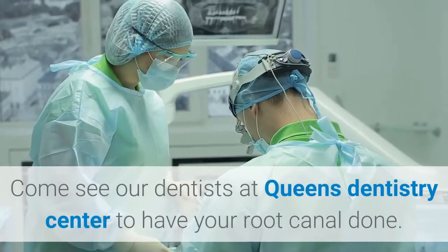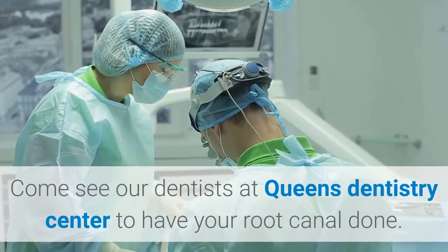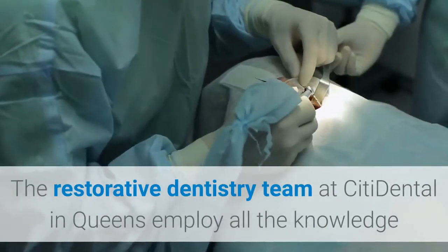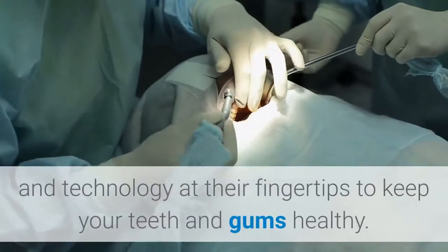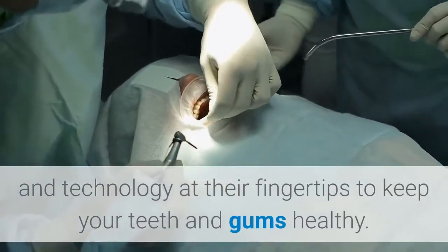Come see our dentists at Queens Dentistry Center to have your root canal done. The restorative dentistry team at City Dental in Queens employ all the knowledge and technology at their fingertips to keep your teeth and gums healthy.